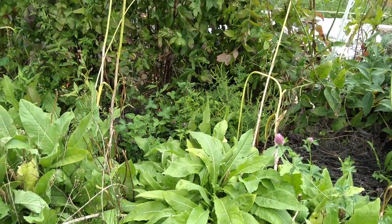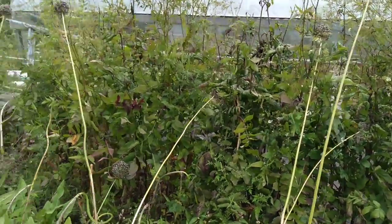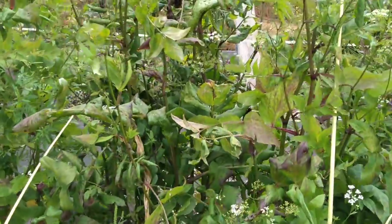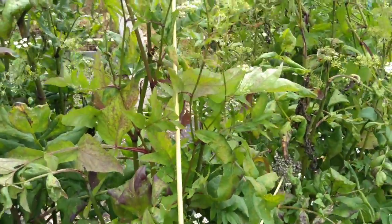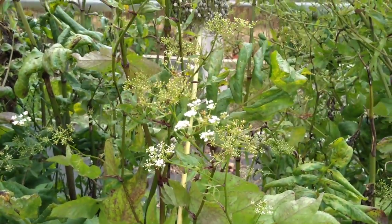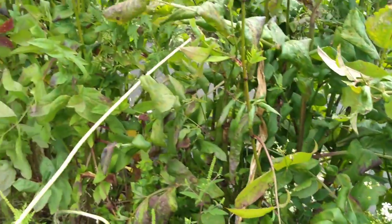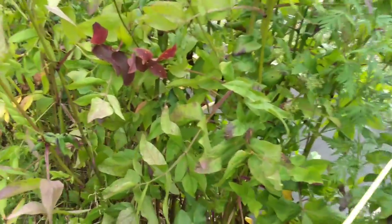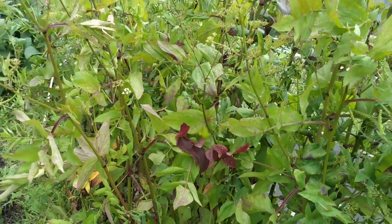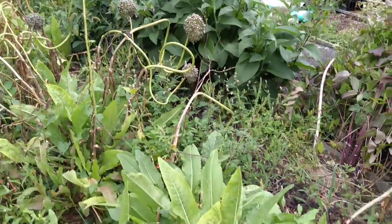Just next to it is scurret, which is like a perennial parsnip with parsnip-carrot flavored roots. You can see the foliage on that and the seed heads just finishing up their flower stage. Nice shot of the flowers there. The leaf color starts to get this nice purple-reddish color going towards fall. That's scurret.